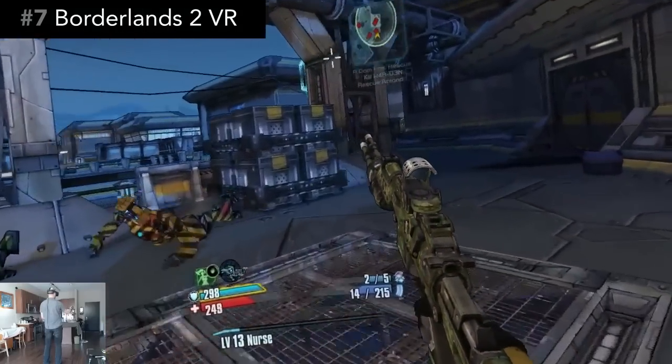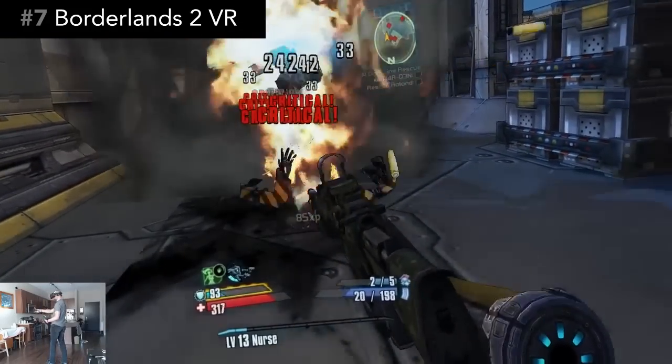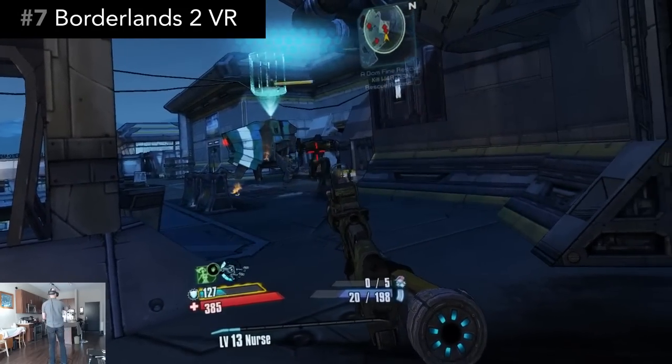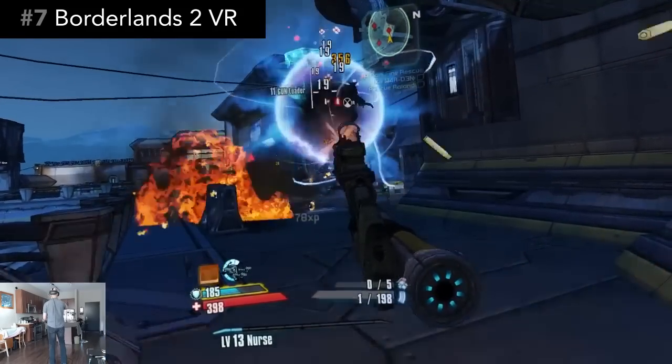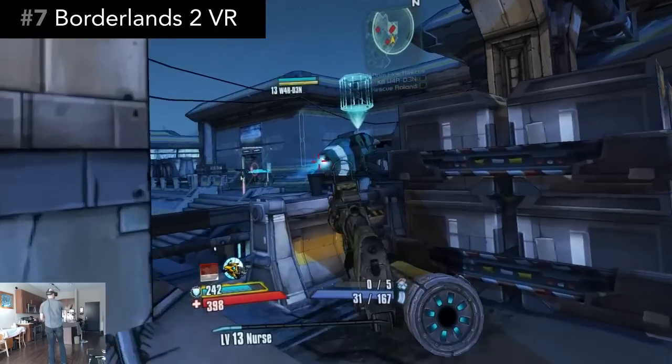One downside is that there isn't multiplayer — for now, it's single-player only. Playing Borderlands 2 in VR is fantastic fun and delivers a unique dose of sensory overload action. It's one of the very few open-world AAA games available in VR right now. The price is $50.